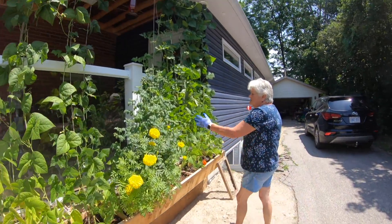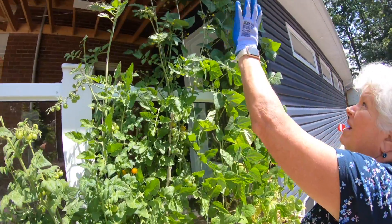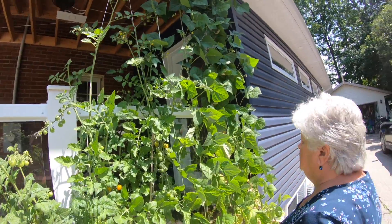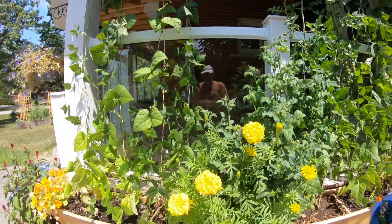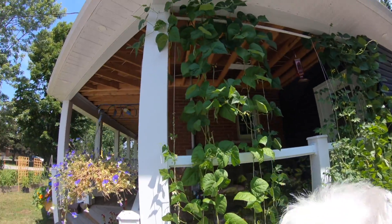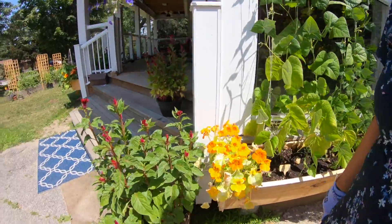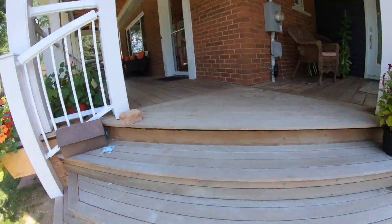Here's some sun golds — finally they're ripening. They've gone way up, in competition with the beans. We have to pick these beans today, they're getting too long. Look at the size of them — they're huge.